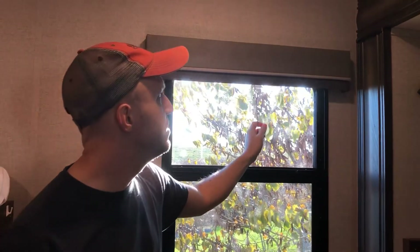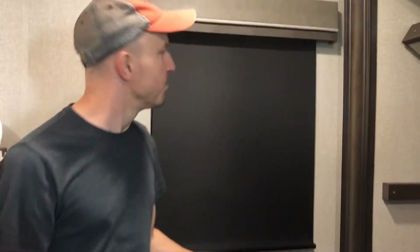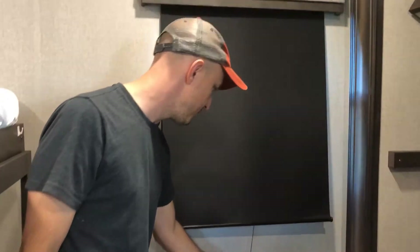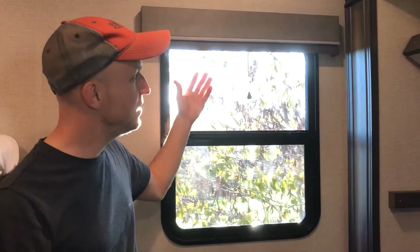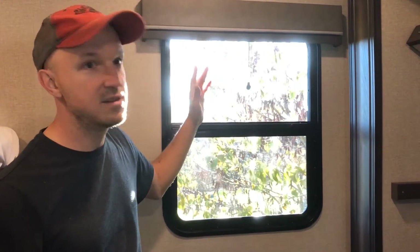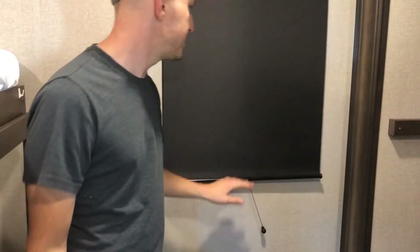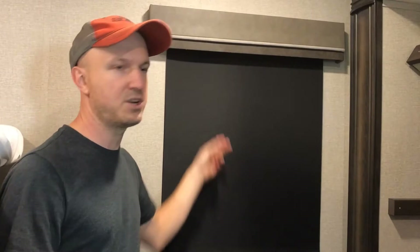They've also added blackout blinds — you might think that's a small difference, but this style just pulls right down and with a little tug goes all the way back up. They do a great job blacking out light, so if you've been up late and don't want kids waking at the crack of dawn, these work a lot better than the old friction-stay kind.